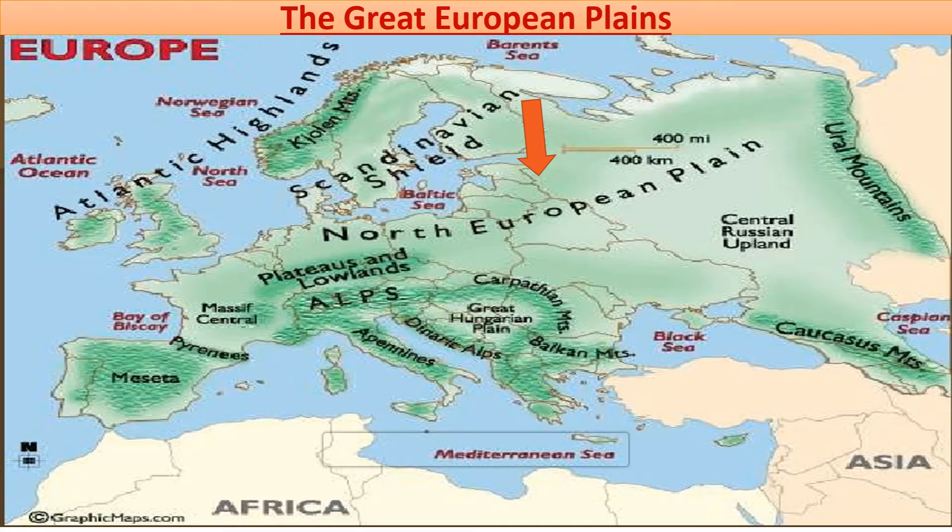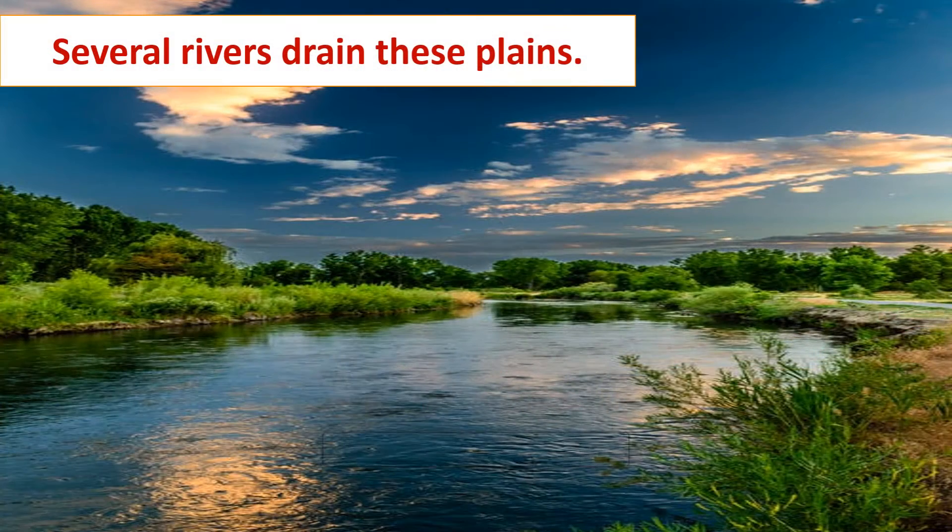Now we will talk about the general features of these plains, which are important from an examination perspective. Feature A: Several rivers drain these plains. These rivers provide a well-connected transport network in Europe. The radial patterns of rivers and the flat relief make these rivers highly suitable for inland transport.